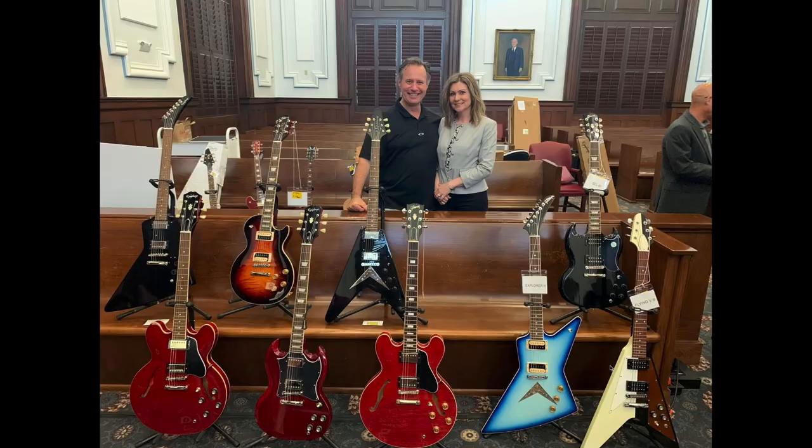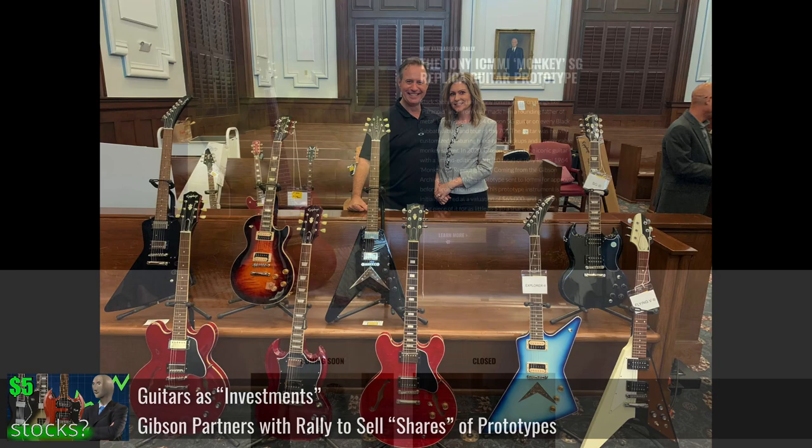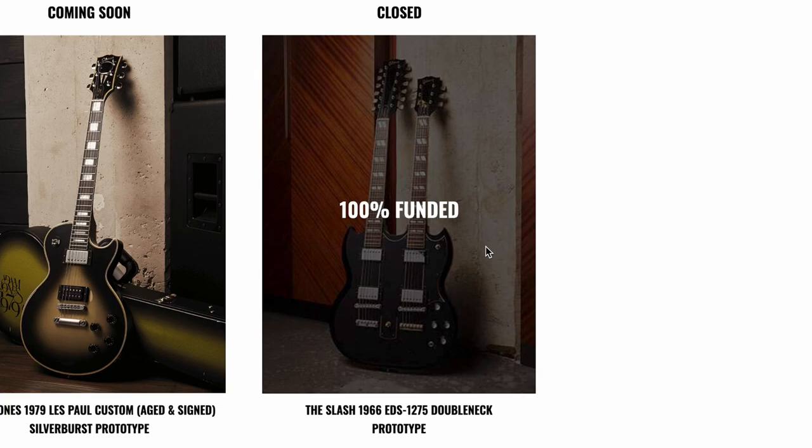Gibson needs to slap stickers on the back of them or a plaque saying 'this is the one we used to win the lawsuit,' and then sell it off on that whole buy-shares-of-our-guitar thing we talked about. Speaking of which, how did that ever pan out? Looks like the double neck got completely funded. This one's still coming soon, or maybe they decided they don't want to do it.